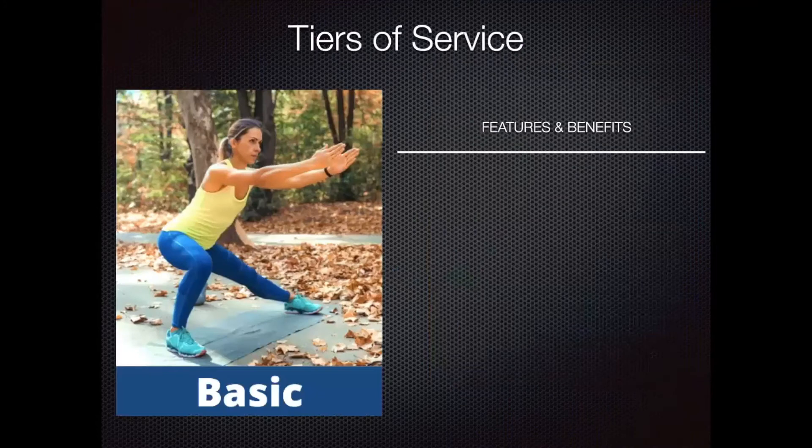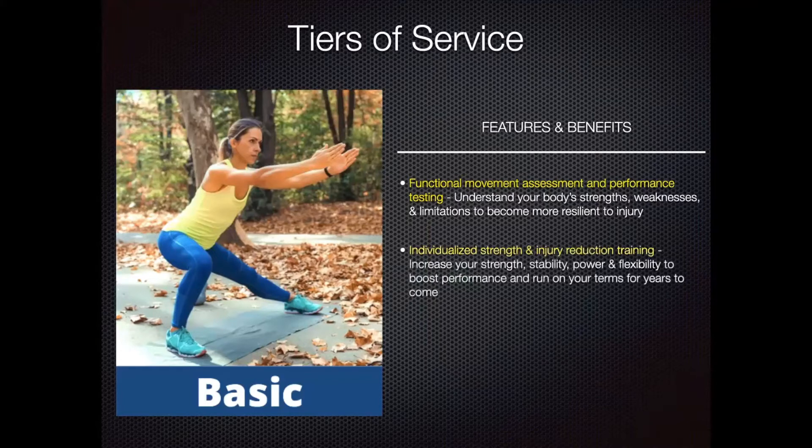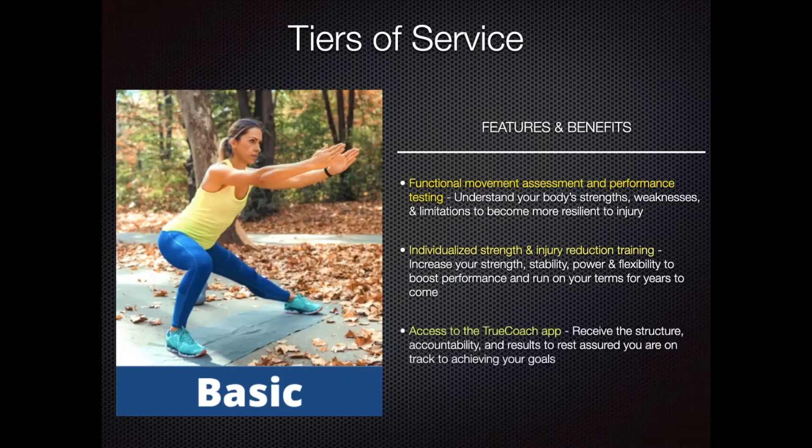Because everyone has different needs, the Healthy Running Program has three different tiers. The basic tier includes a functional movement assessment and performance testing. This will help you understand your body's strengths, weaknesses, and limitations, so you can become more resilient to injury. With that information, we'll help you create a very specific and individualized strength and injury reduction program. Our goal is to increase your strength, stability, power, and flexibility to improve performance and allow you to see the best results possible as you run.